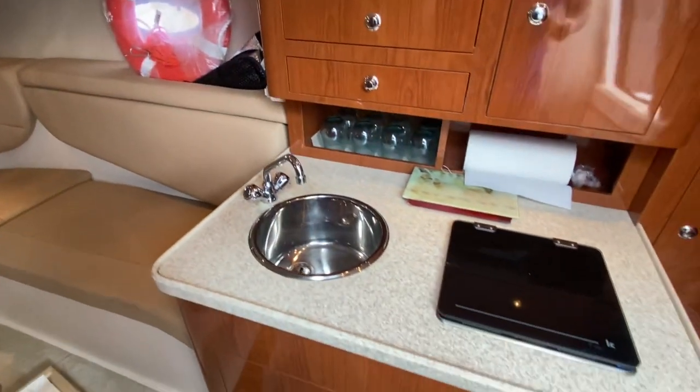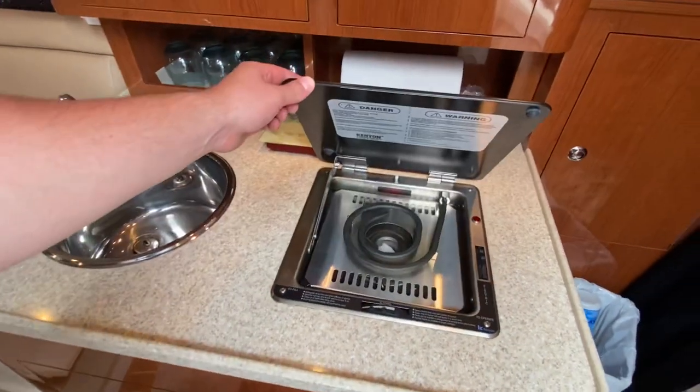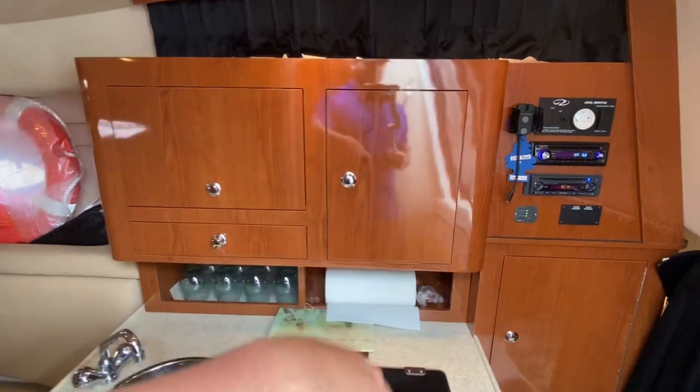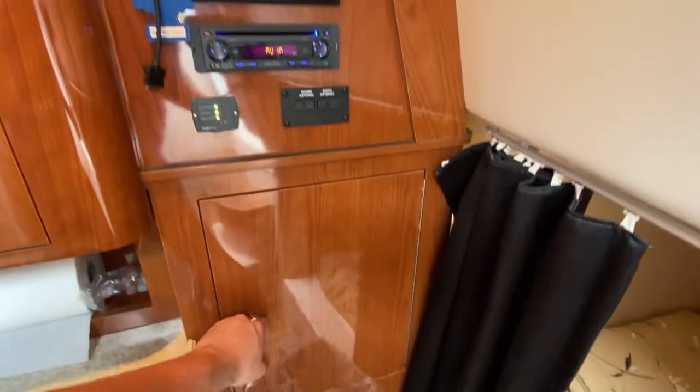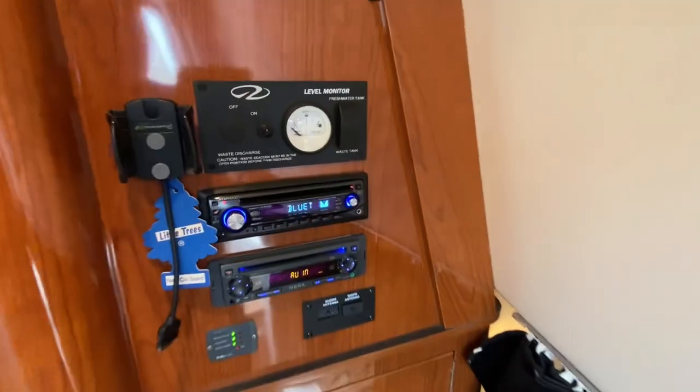On the starboard side you'll see a hot and cold sink along with another fridge and a single burner top. There's a microwave under the hatch here. Some more storage as well as your main breaker panel underneath the audio controllers.